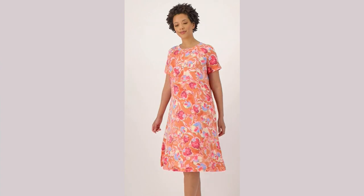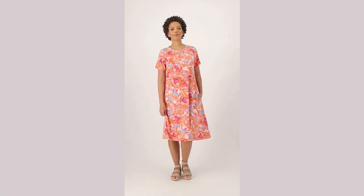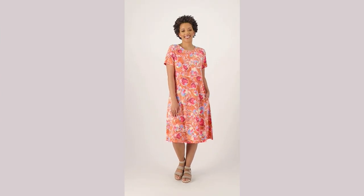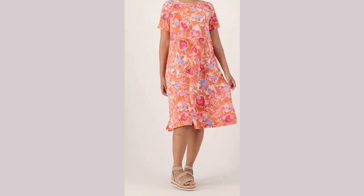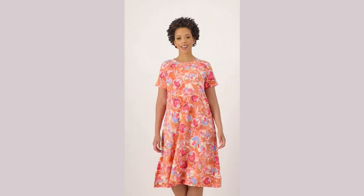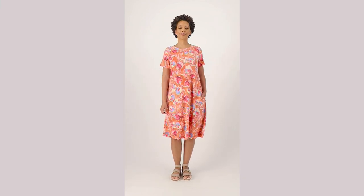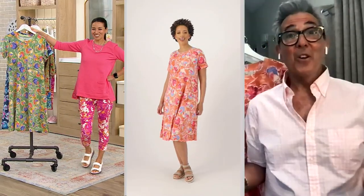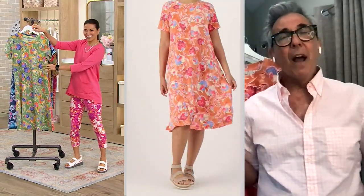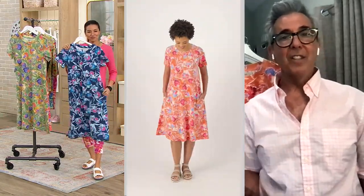Speaking of New York — I lived there for so many years, and in the summer, once a week in front of Lincoln Center they have salsa dancing outside for everybody. This would be such a fun dress to go salsa dancing in. And if you don't live in New York, you're going to go out dancing. When you're at the beach, you can just throw it on and go sit outside for dinner.